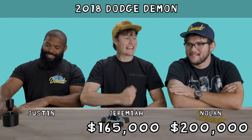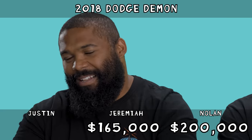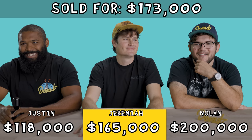Nolan's here to game today. The Element sold for $32,000, I've got to aim a little bit higher. I'm going to say $118,000. You're wrong, but good guess. That's fine. Hammer price for the Demon was $173,000.